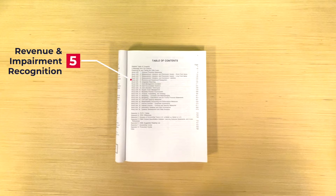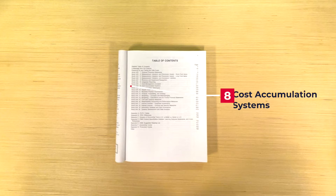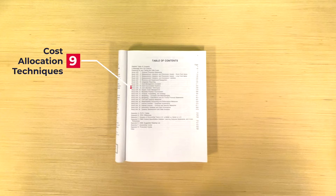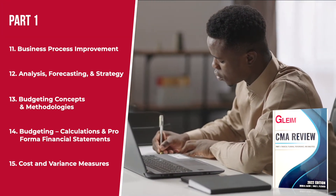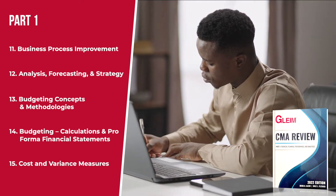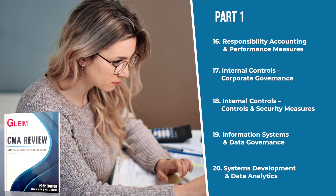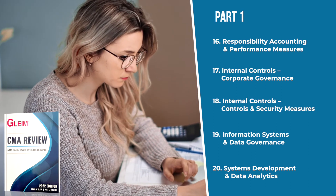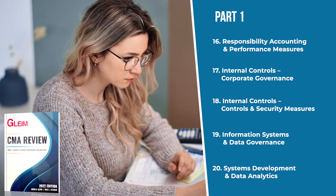The rest of the study units in Part 1 are: Revenue and Impairment Recognition, Integrated Reporting, Cost Management Concepts, Cost Accumulation Systems, Cost Allocation Techniques, Supply Chain Management, Business Process Improvement, Analysis, Forecasting and Strategy, Budgeting Concepts and Methodologies, Budgeting Calculations and Pro Forma Financial Statements, Cost and Variance Measures, Responsibility Accounting and Performance Measures, Internal Controls and Corporate Governance, Internal Controls and Controls and Security Measures, Information Systems and Data Governance, and Systems Development and Data Analytics.